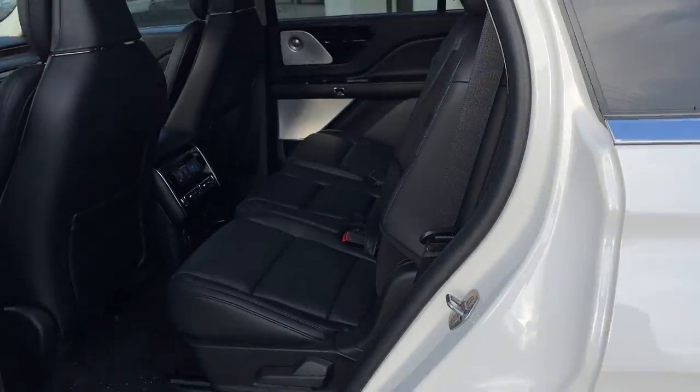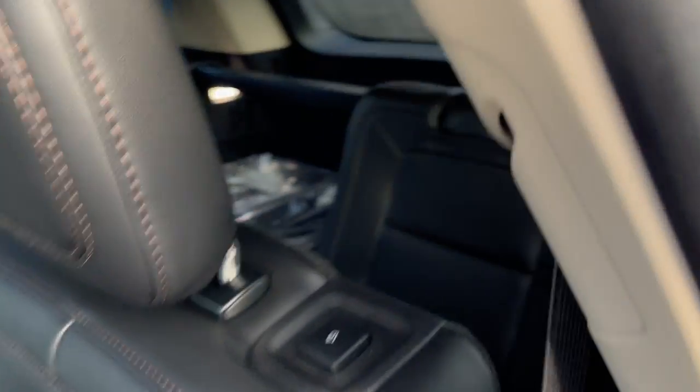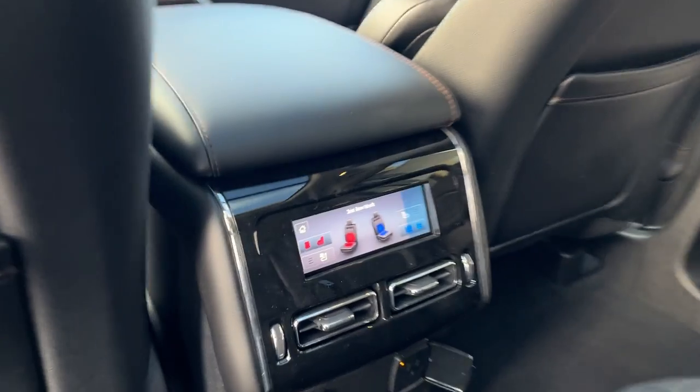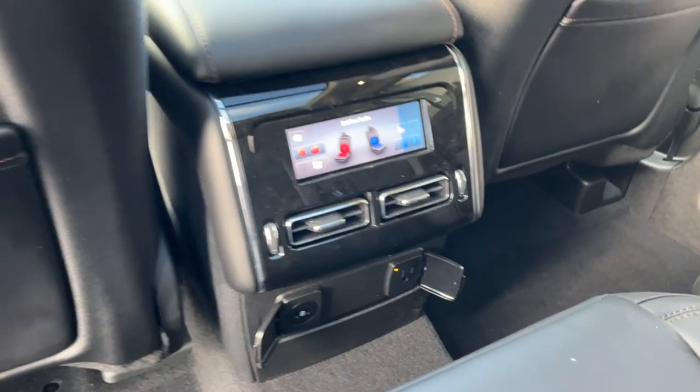Coming around to the interior, really nice ebony leather interior here. You do have your third row seat in the back and an armrest that folds down from the center seat. The outer second row seats are heated and cooled. You can get plenty of power options, your own climate vents, and you also get your window shades here as well.